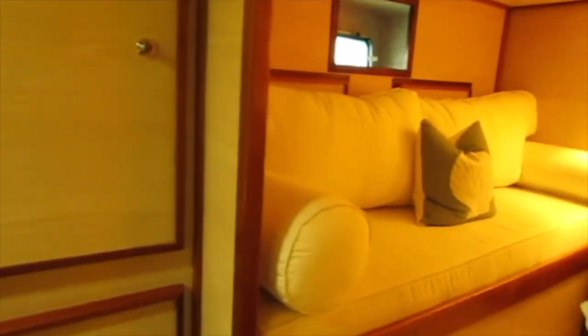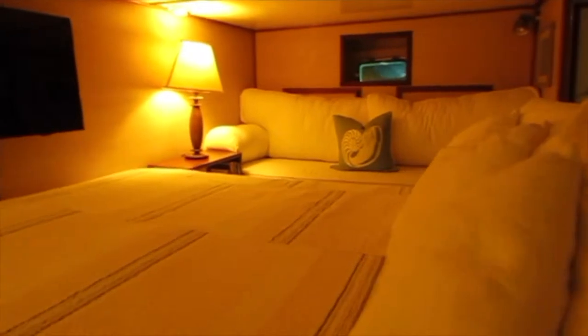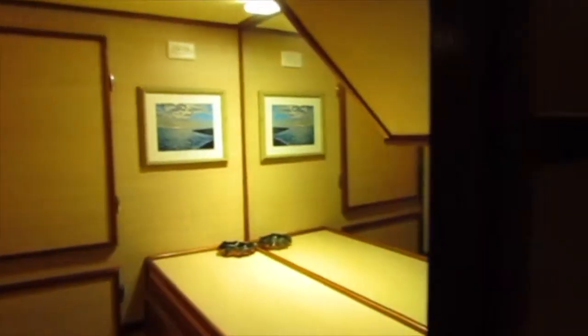Next we'll take you into the master cabin. The master cabin is beam to beam and has two couches on either side of the bed, with the bed in the middle and a flat screen TV. Very comfortable, with fairly new carpets that were recently installed. Just forward of the master cabin on both sides there's lots of storage and hanging closets.